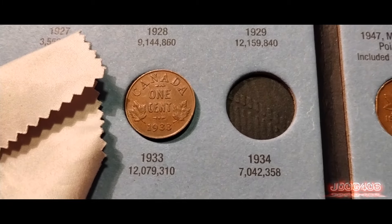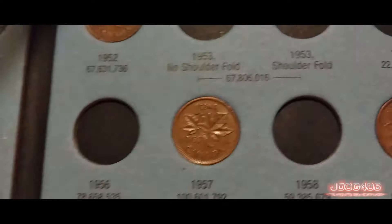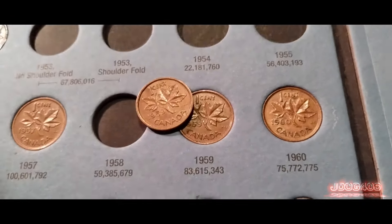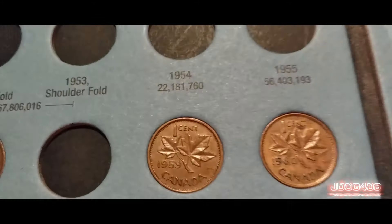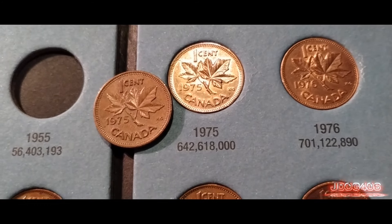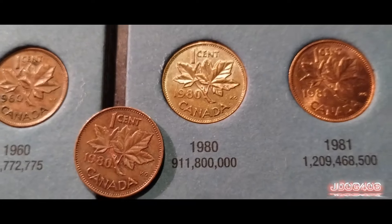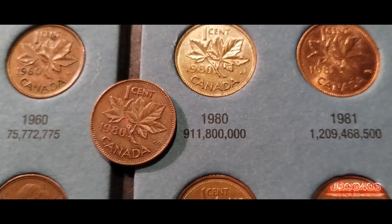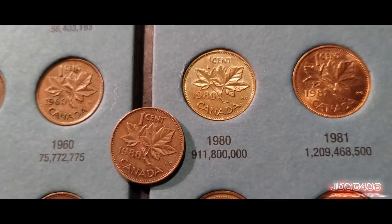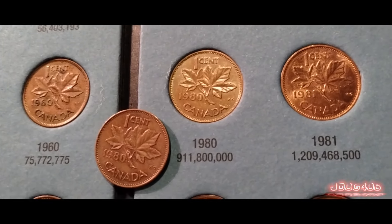This is a brand new book so I'm not going to record me punching it in, but it is going in. The 1959 is coming in at 83.6 million minted. The 1975 is coming in at 642.6 million minted — very high mintage, you will more than likely find one. And the 1980 came in at 911.8 million minted. That is the end of the video — I hope you enjoyed, please like and subscribe, and I'll see you guys in the next one.